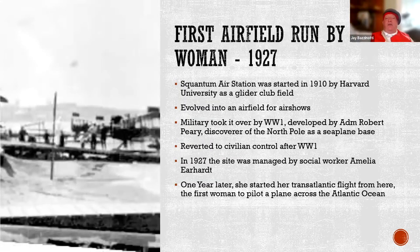The Squantum Air Base became much larger, and by 1927 they were looking for a manager. A social worker in town was looking for a job, and it turned out to be Amelia Earhart. She was the first woman to run an airfield in America and managed the Squantum Air Station, where she was able to earn enough money to set herself up for her first transatlantic flight, which she started here from Boston.